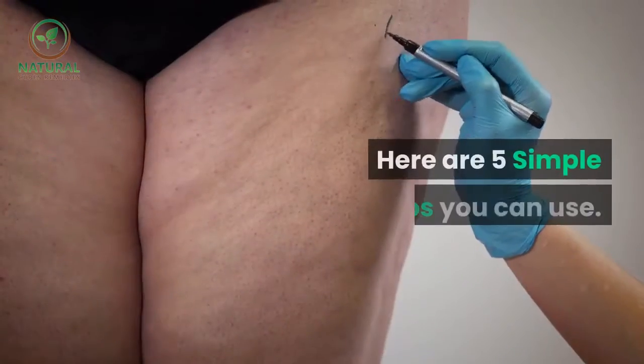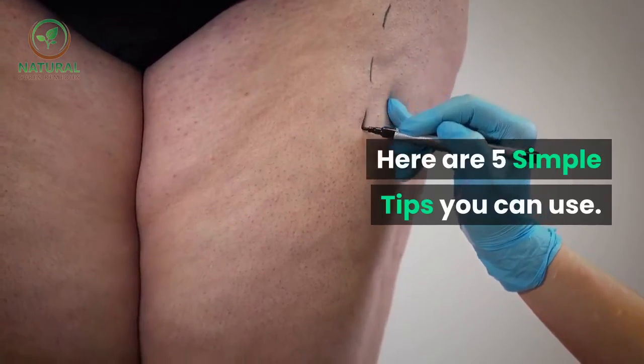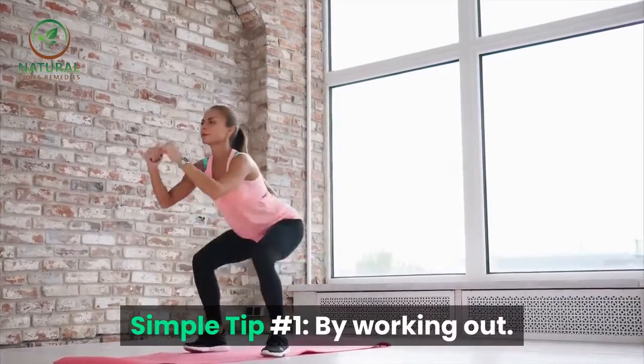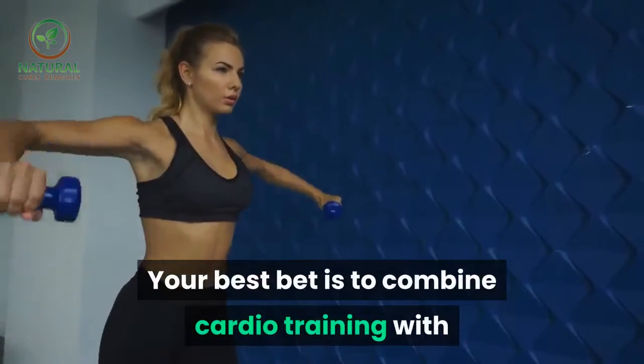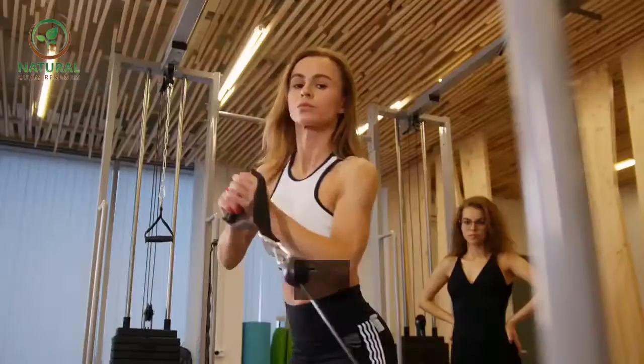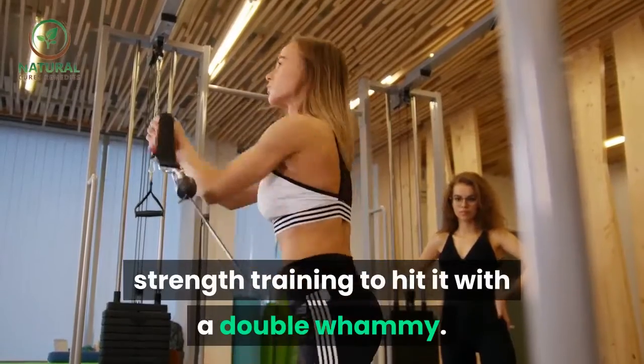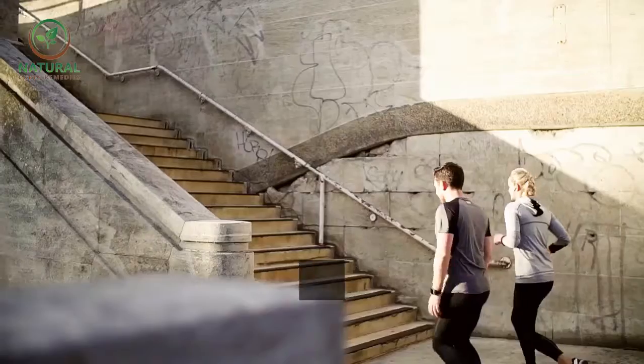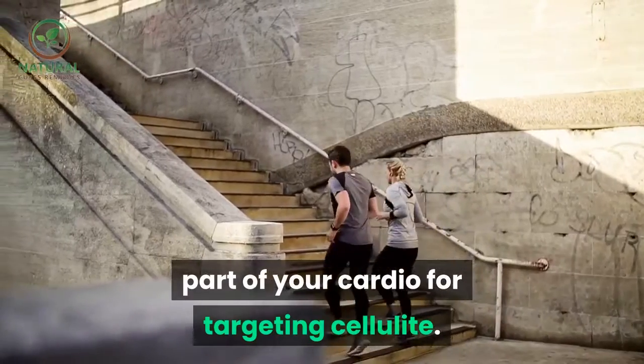Simple tip number one: by working out, your best bet is to combine cardio training with strength training to hit it with a double whammy. Running and stair climbing should be a big part of your cardio for targeting cellulite.